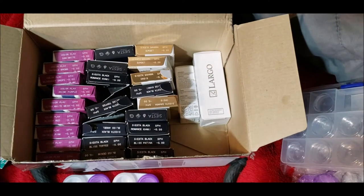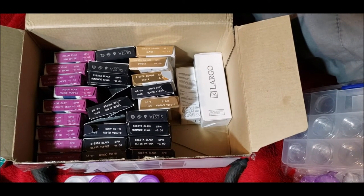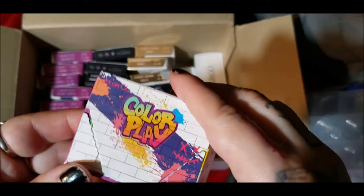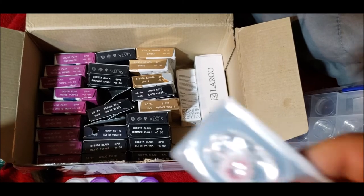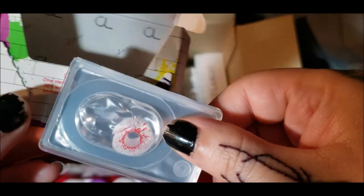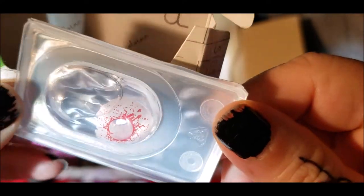This is Bloodshot Drops — the one I'm really excited to try. It's just white with blood pouring off of it. I think that is going to look really cool.